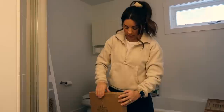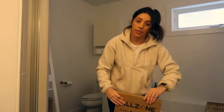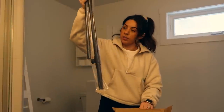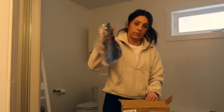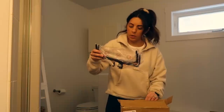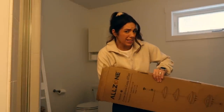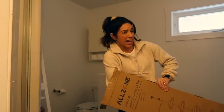This tension rod corner shower caddy thing is going to be a game changer. Oh boy, I'm seeing a lot of pieces and this is starting to feel like a job for the husband.